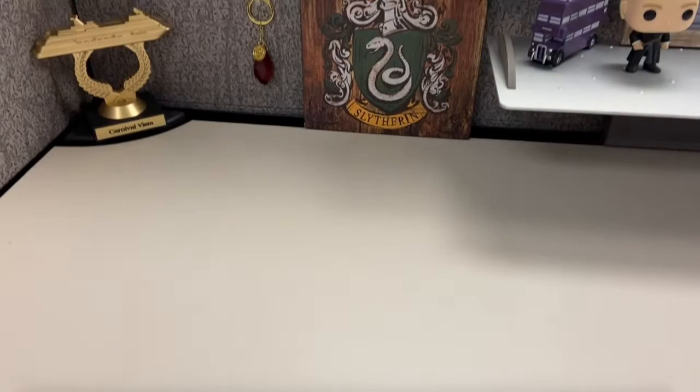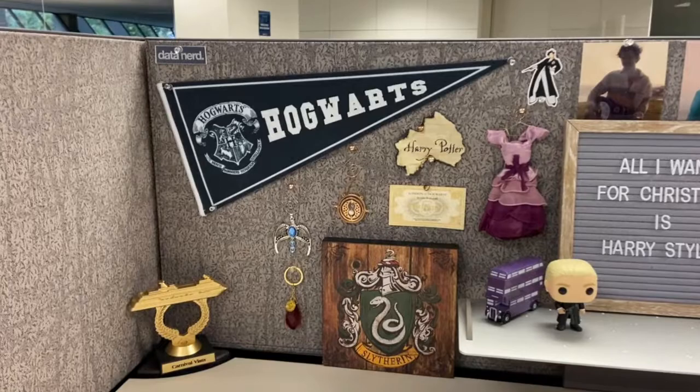You're going to see the majority of my cubicle is basically Harry Potter and Harry Styles — my two favorite Harrys. This left side is my Harry Potter section.